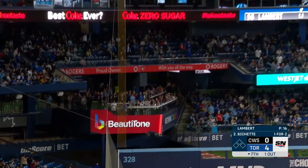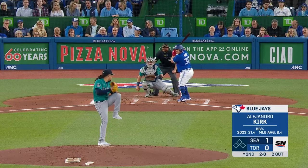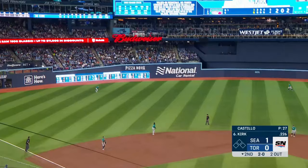Bo Bichette — first pitch swinging — hooks it down the line, and that is gone! That's a home run for Bo Bichette.